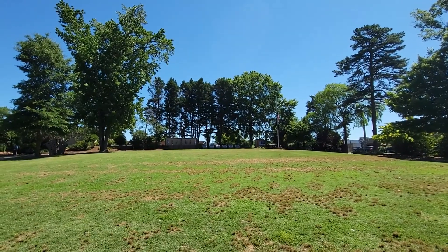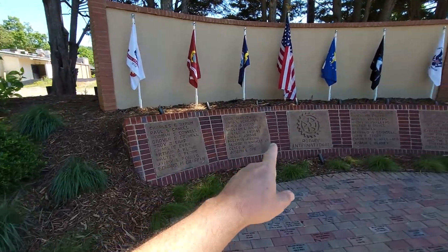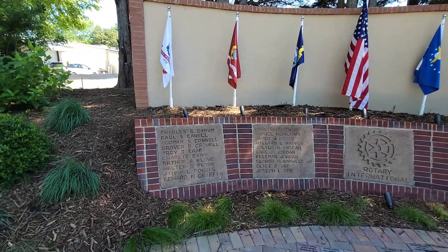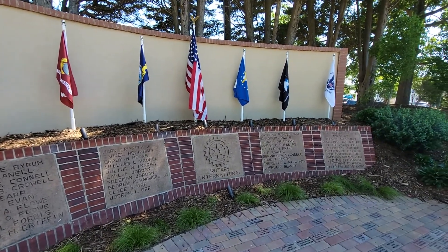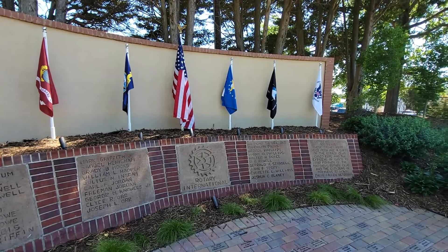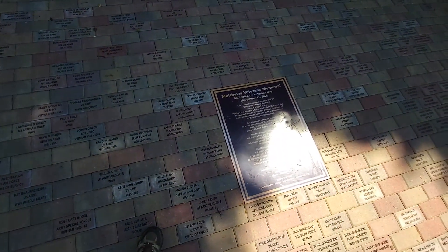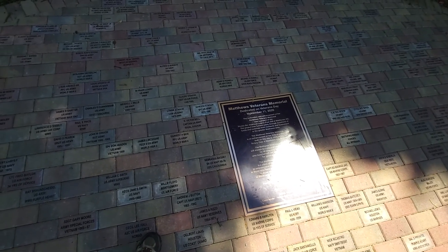In the back of the park there's a war memorial. Here it is — the names of those who gave the ultimate sacrifice in all theaters of war, presented by the Rotary International Club. There's a placard showing when it was dedicated — November 11th, 2020.